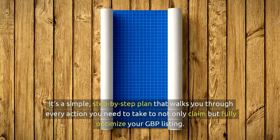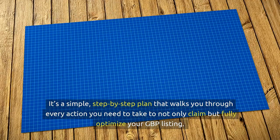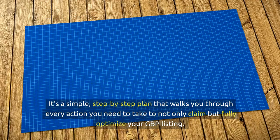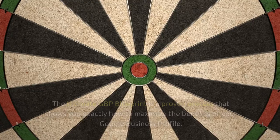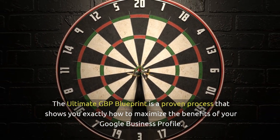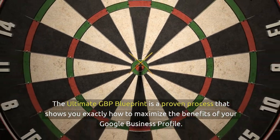But what makes the ultimate GBP blueprint different? It's a simple, step-by-step plan that walks you through every action you need to take to not only claim, but fully optimise your GBP listing. This isn't some vague guide or a bunch of fluff that leaves you wondering what to do next.